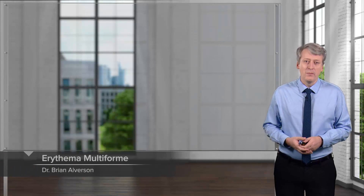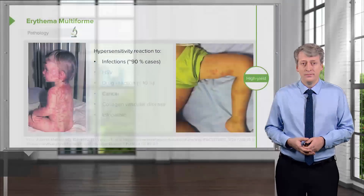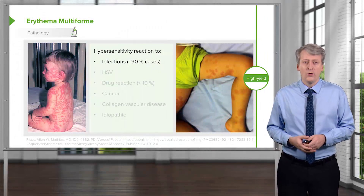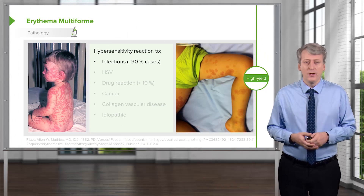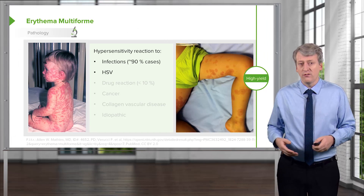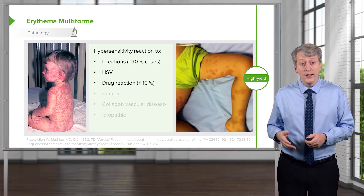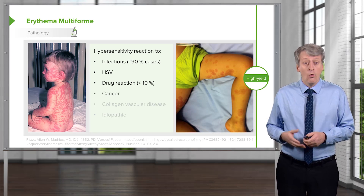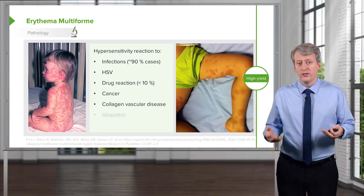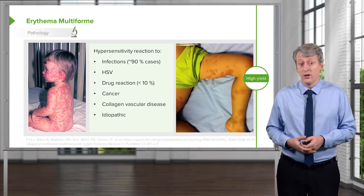In this lecture, we're going to talk about erythema multiforme and Stevens-Johnson syndrome. Erythema multiforme is a hypersensitivity reaction. It usually happens due to infections such as HSV, mycoplasma, or viral illness. Rarely, it can be a drug reaction, from cancer, collagen vascular disease, or it may be idiopathic.